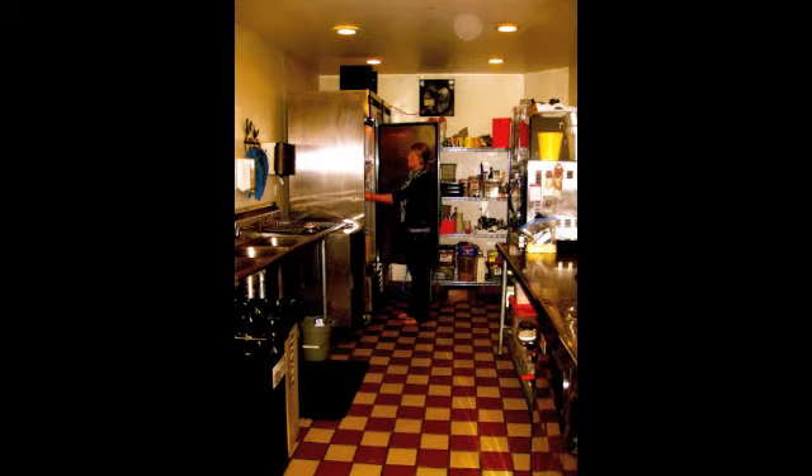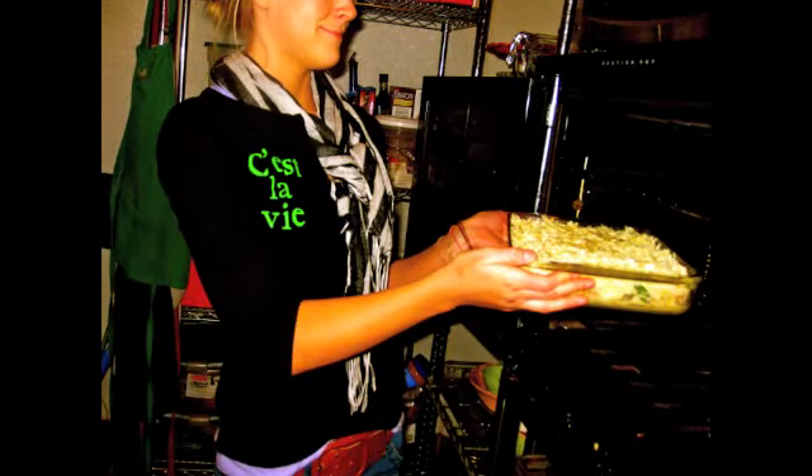The evening before, another Petit Soleil employee prepared the quiche to make the morning easier for Molly. Molly opens the fridge to grab the ready-made quiche and places it in the oven to bake it. Breakfast will be ready in about 30 minutes.